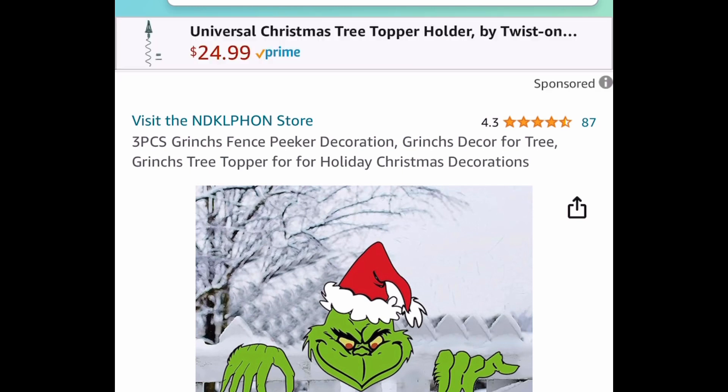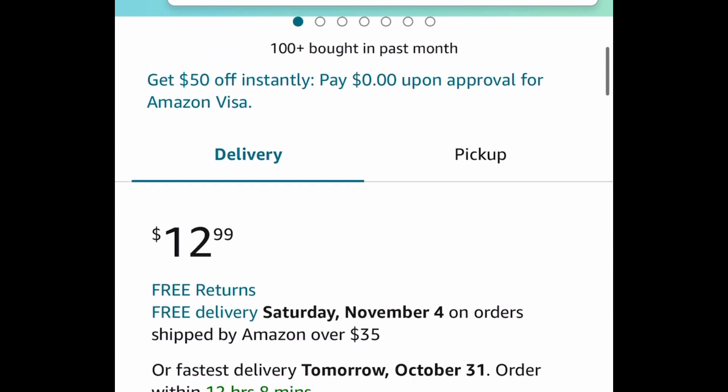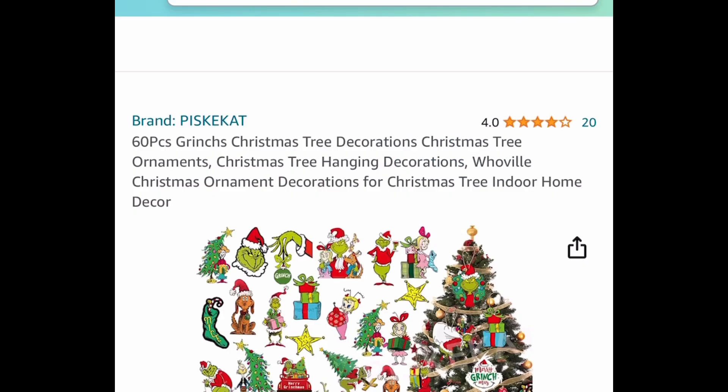Getting into some Christmas items — here we have this three-piece Grinch fence peeker decoration. People also use it in their tree as a topper. It's $12.99 but with our code it's going to be only $7.79.